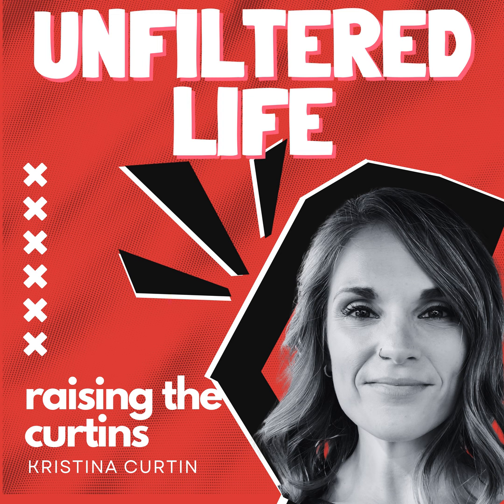Loosen up my buttons, baby. Written by Christina Curtin, June 29th, 2021.